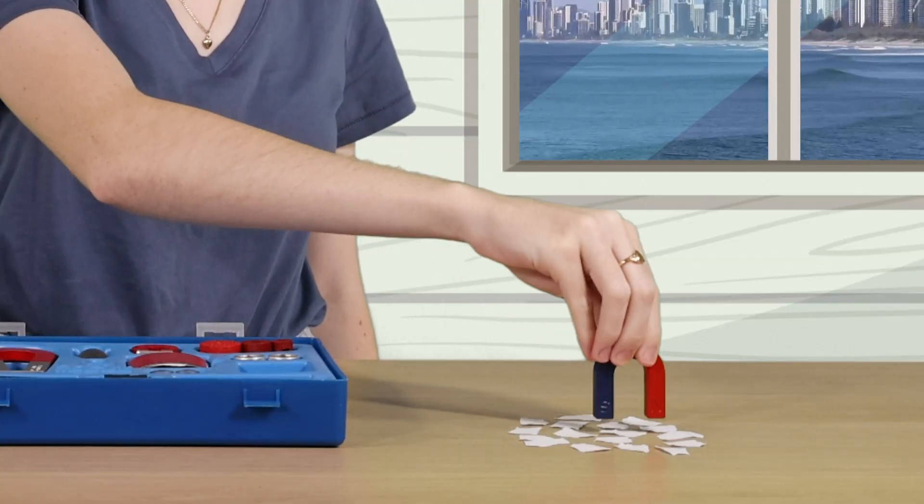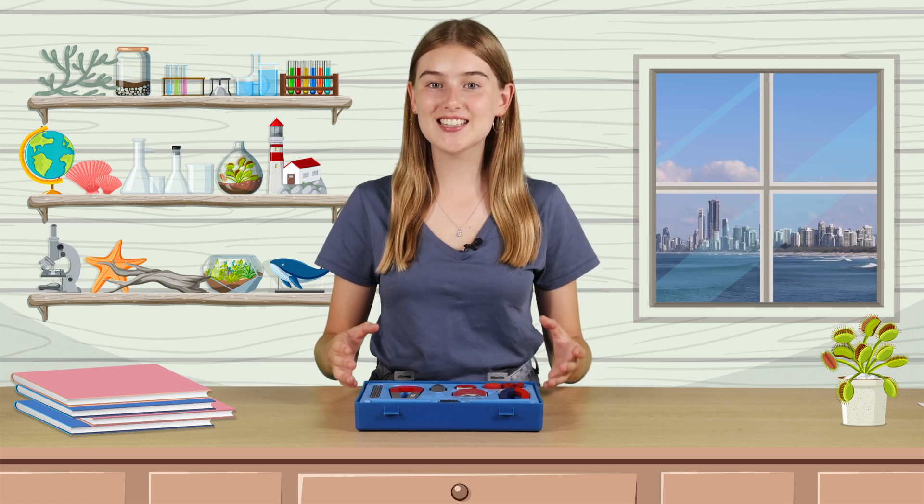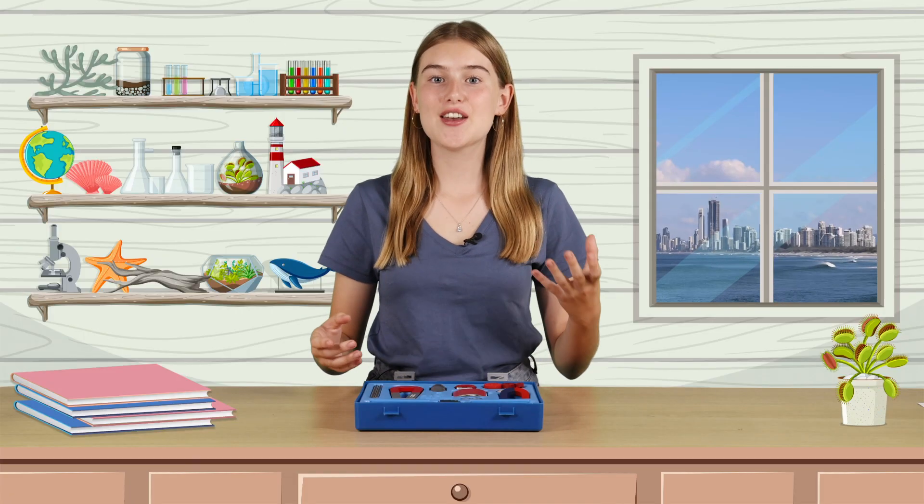When I hover the same magnet over these pieces of paper, they are not pulled by the magnet. So in summary, a magnet can attract magnetic materials, but it will not attract non-magnetic materials. Cool, hey?